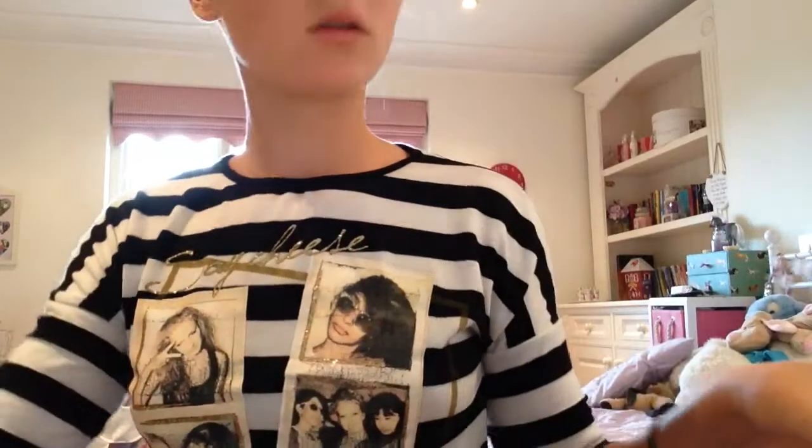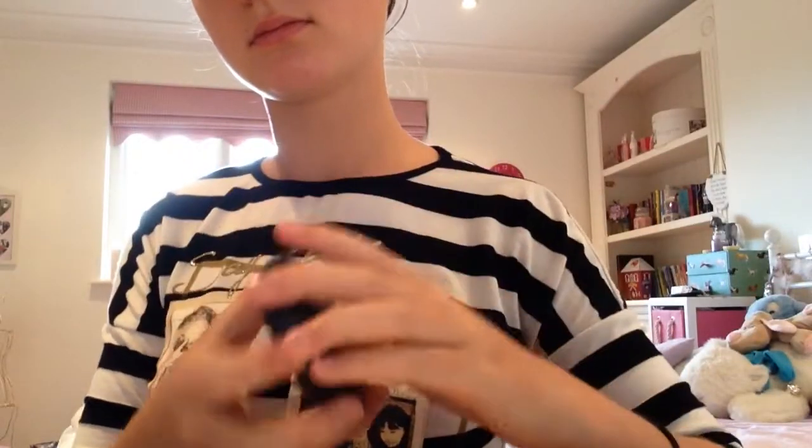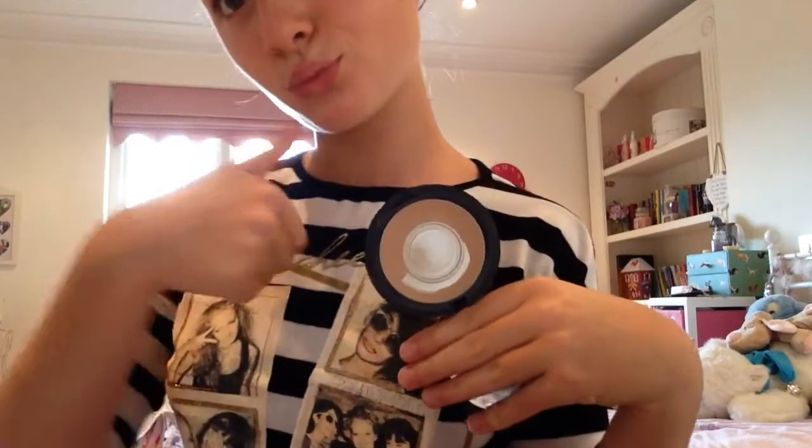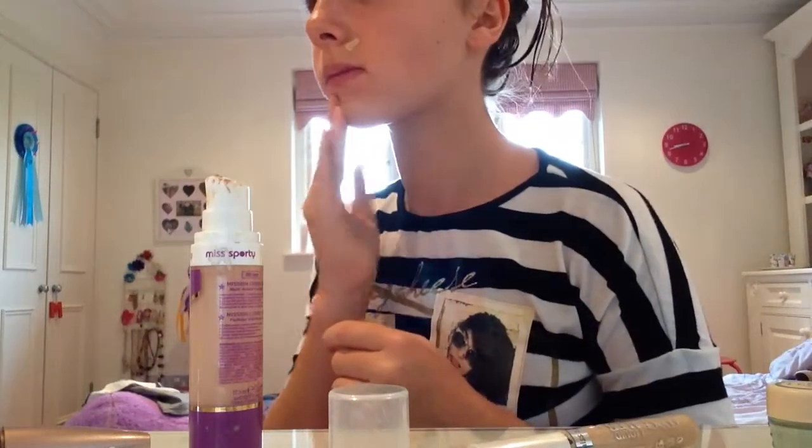And do I wear anything else? Oh yes, powder. I use the MAC Blot Powder, which has a bit left so I'll probably need to get a new high-end powder. This is me now, I'm going to start applying it.